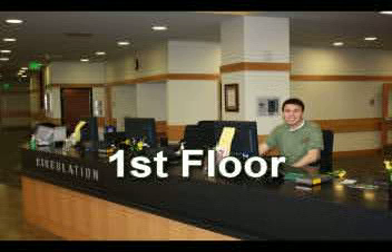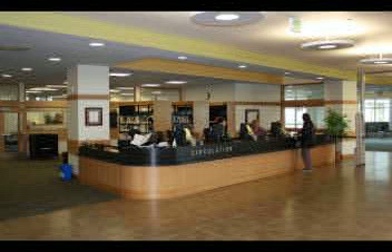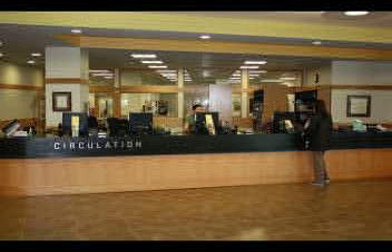As you walk through the entrance on the first floor, you'll find to your immediate right the main circulation desk. Here you can check out books, videos, and media equipment. A selection of the most commonly used textbooks has been donated by the bookstore and may be checked out through the circulation desk for a period of two hours at a time.